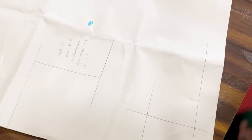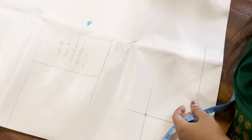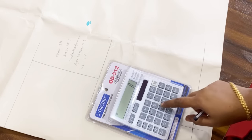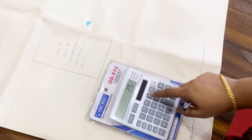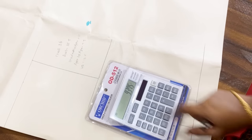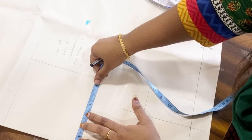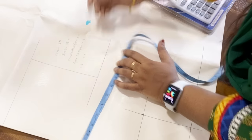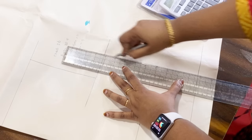Now we can see the upper body measurement, which is 35.5. If you take a blouse, we can use 4 inches ease. It is a loose fit — 35.5 plus 2 inches, then divide by 4, which gives 9.3 or 9.25. So I mark it and drop a straight line.